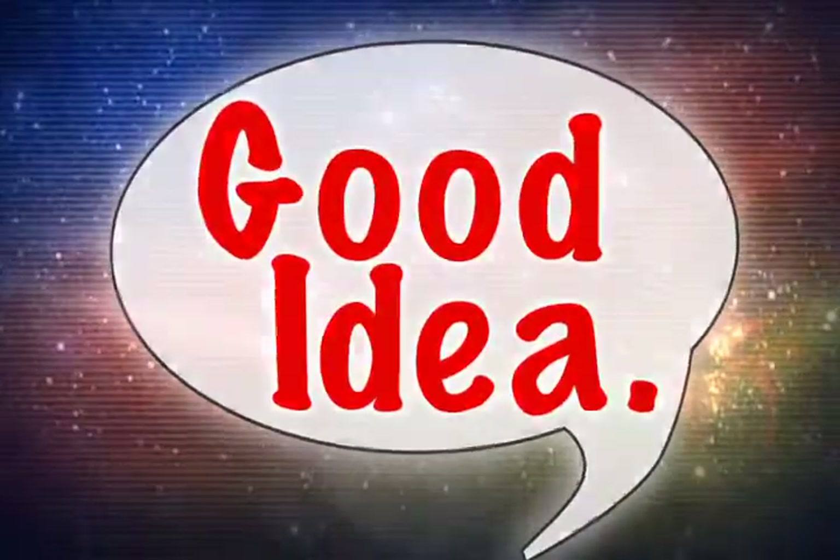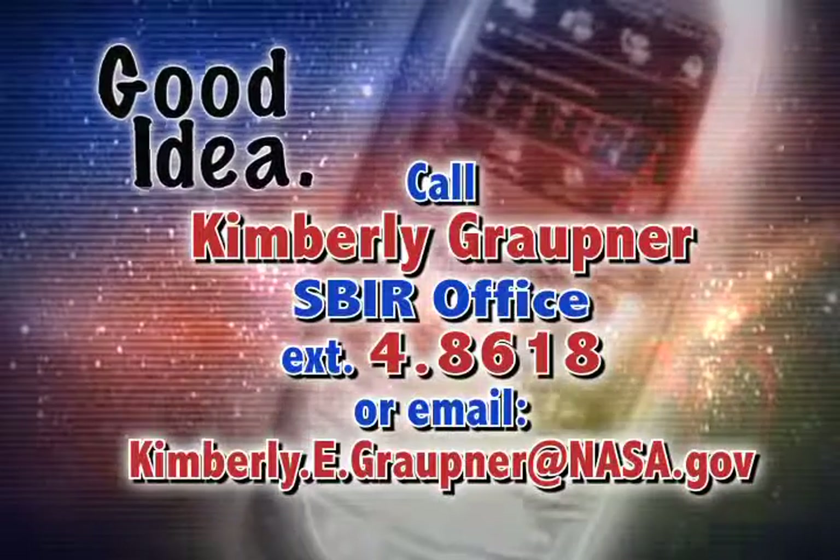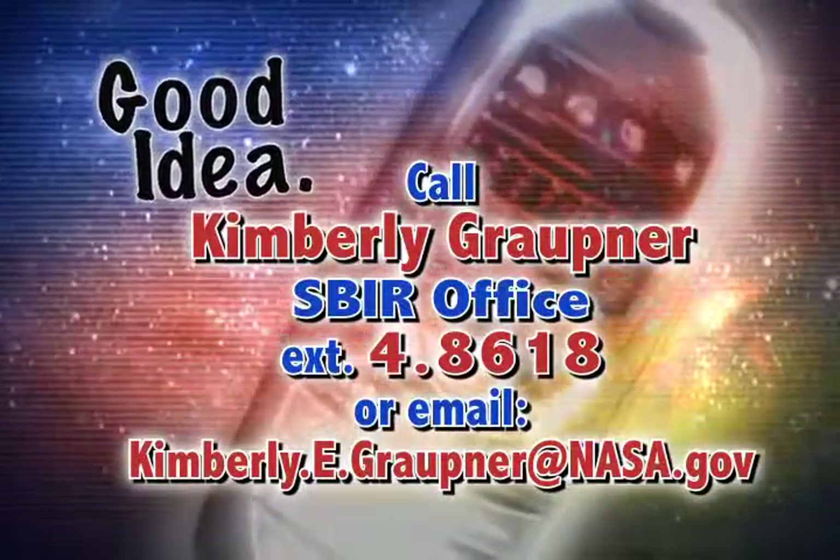Good idea. Call Kimberly Grotner in the SBIR office at extension 48618 or email at Kimberly.e.grotner@nasa.gov.